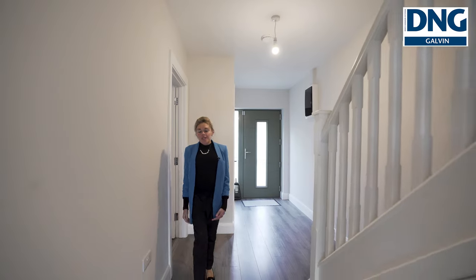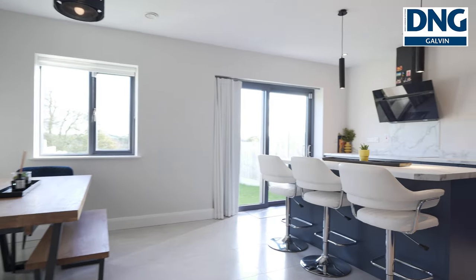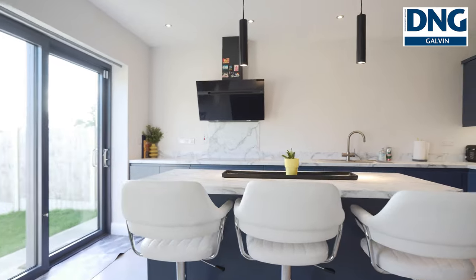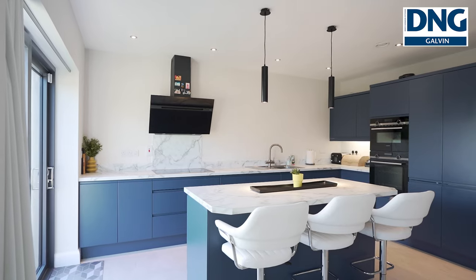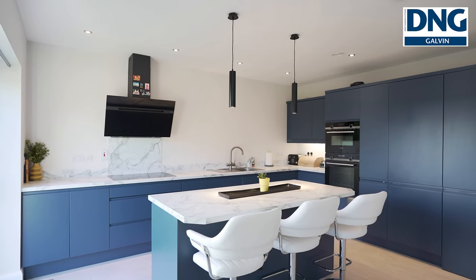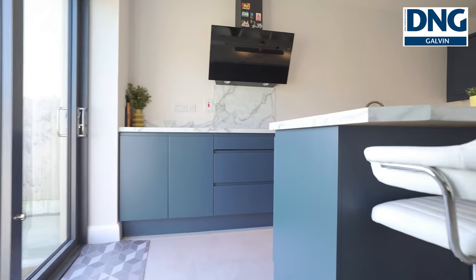We're now moving into an open plan kitchen dining area. This is a bright spacious area and you can see the level of detail the owners have gone to in the finish of this kitchen living area.